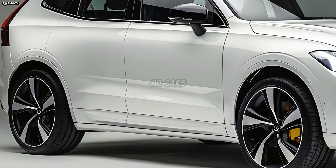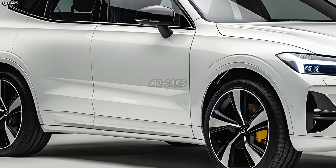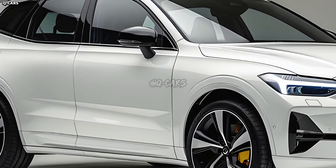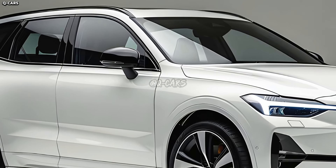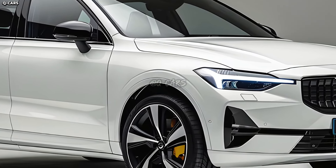Keeping with Volvo's signature style, the XC90 will most likely have the iconic Thor's hammer LED headlights. In addition to adding to the XC90's visual individuality, this unique lighting signature improves nighttime visibility.